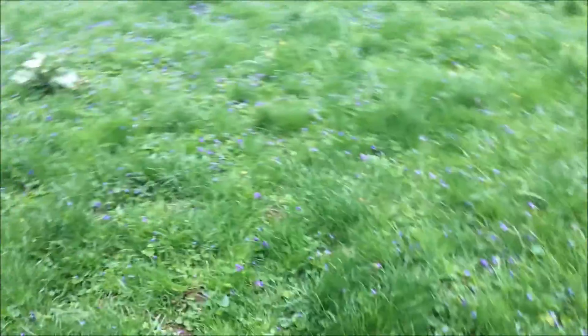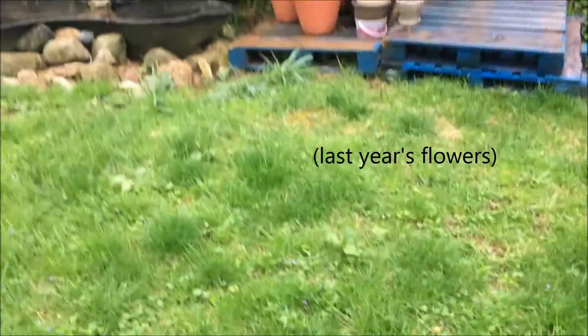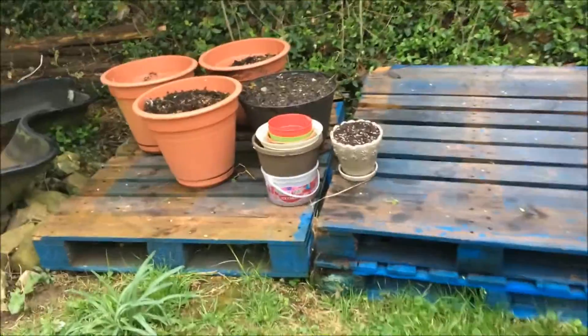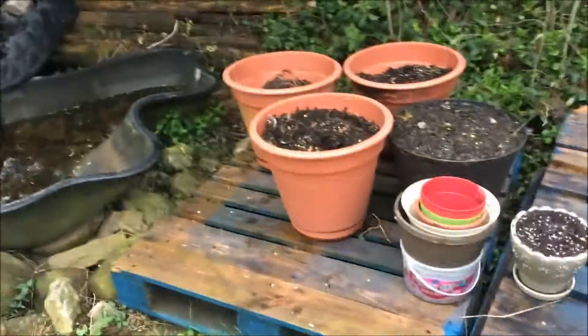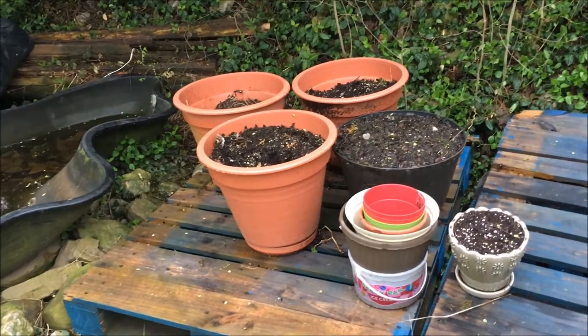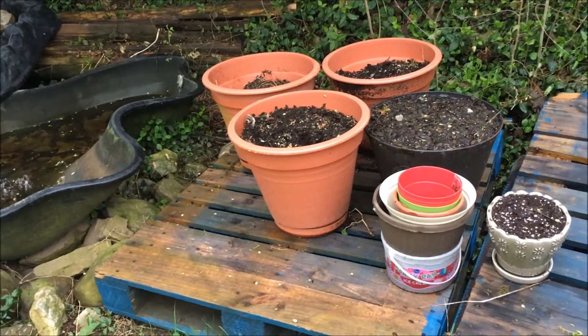So we experienced a pretty significant temperature drop in Indiana. We went from like 84 degrees down to the 30s last night. So this is where I put my plants when I take them outside. These pots are not ready yet — I still have to till all that up and add some vermiculite and some perlite and stuff.